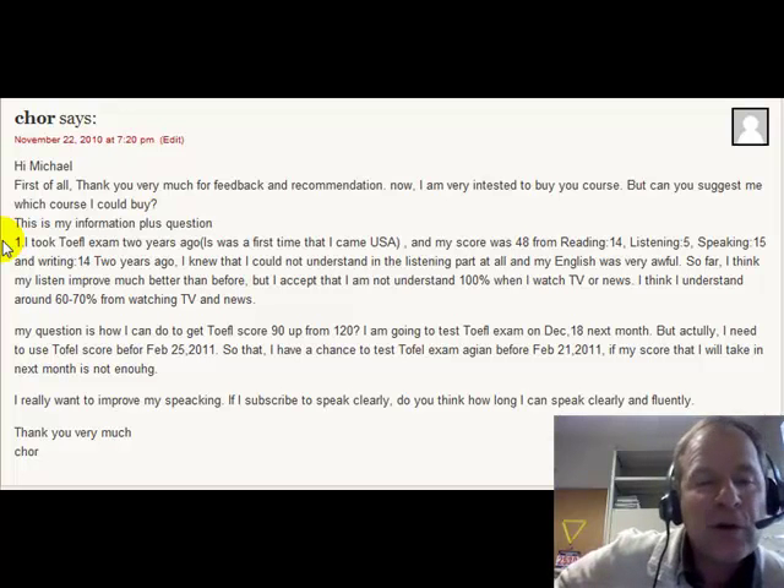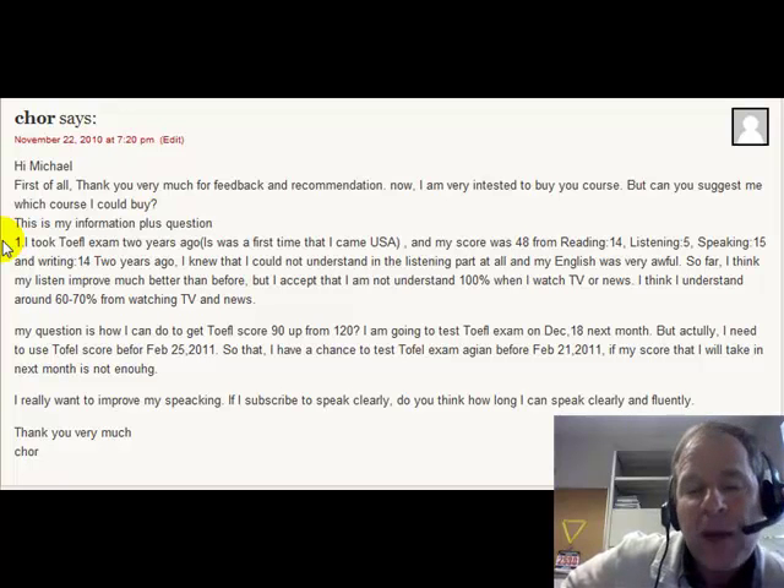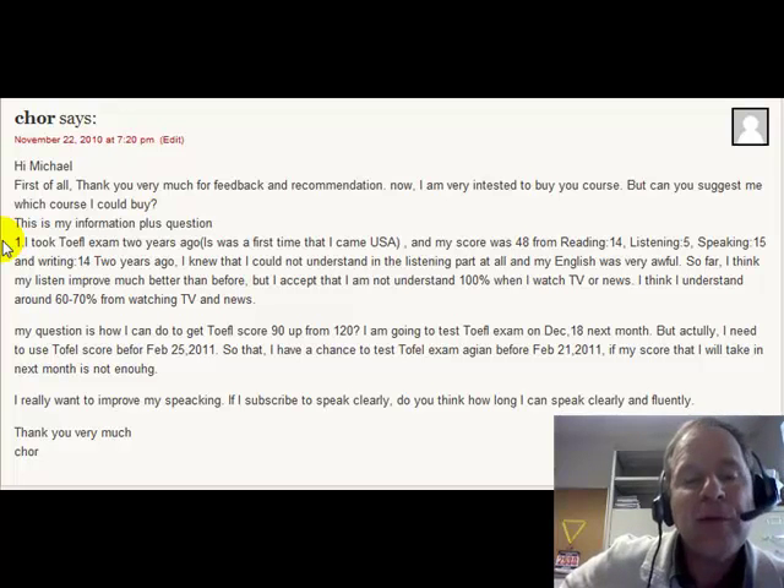For the first month, focus on vocabulary lessons. There are 1,700 vocabulary words across two different e-books in those first lessons. Go through and master those TOEFL words first, because vocabulary is the first step to scoring high on the TOEFL. You really need to improve your vocabulary first.